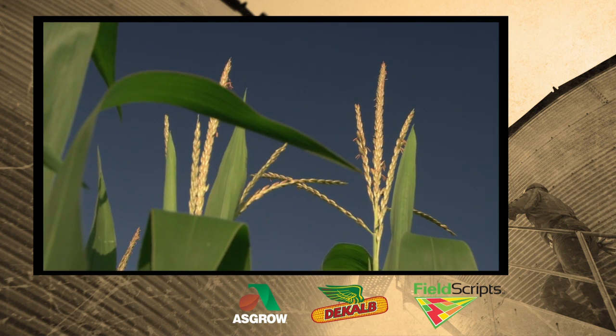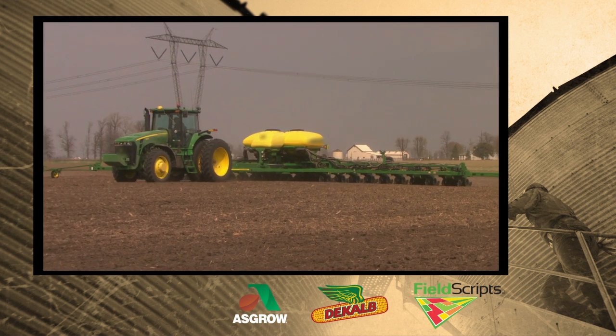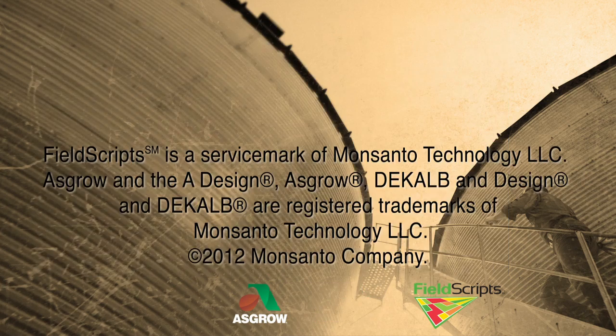We need to know about this seed, and we need to know how to place it. The precision side of it has been providing the technology and the mechanics so we can get that 99, 100% singulation day in and day out, no matter what seed gets thrown at it.